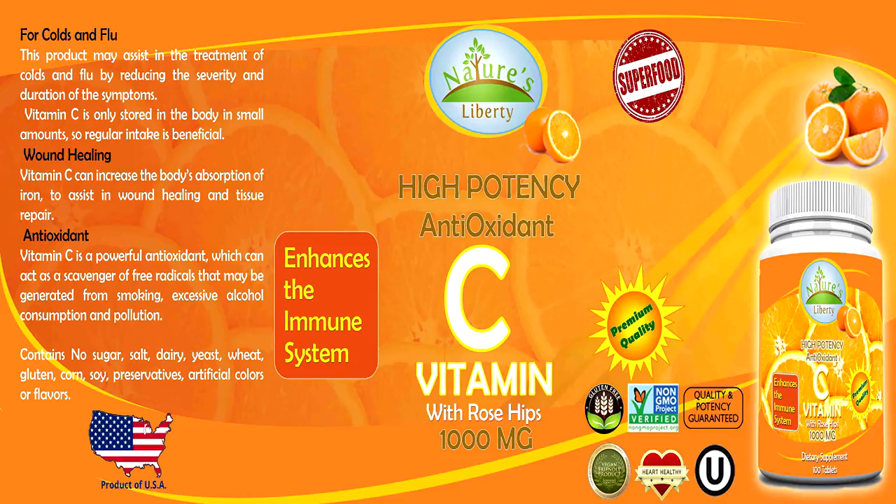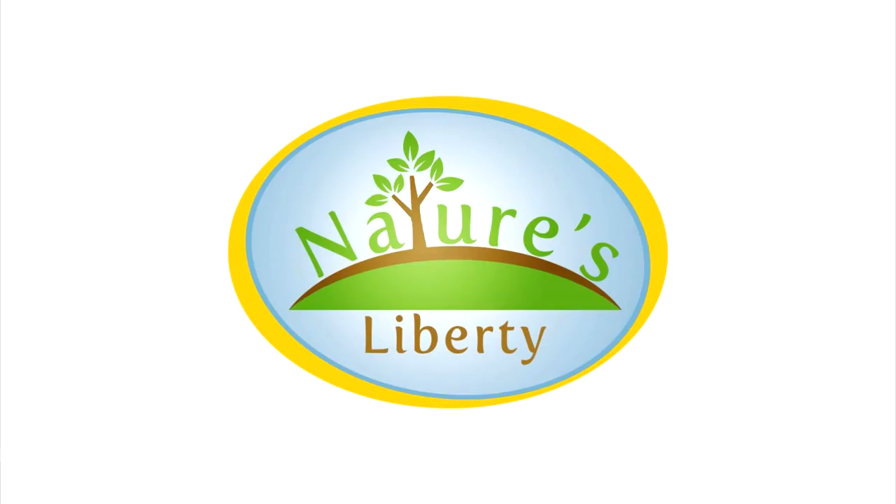Order your supply of one of Nature's Liberty's most popular and must-have supplements for your best health and wellness ever. Get it today at naturesliberty.com. Do it now!